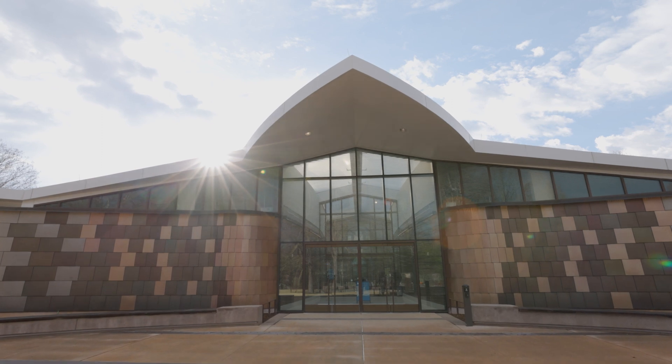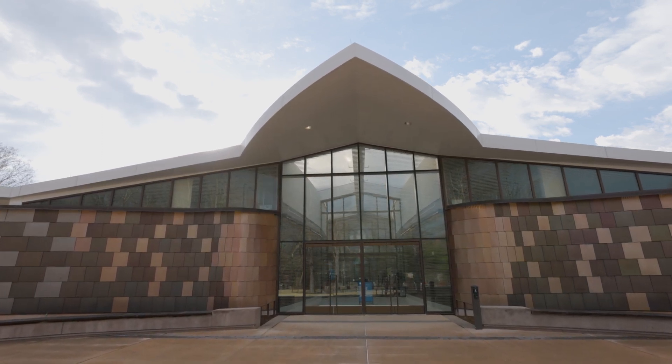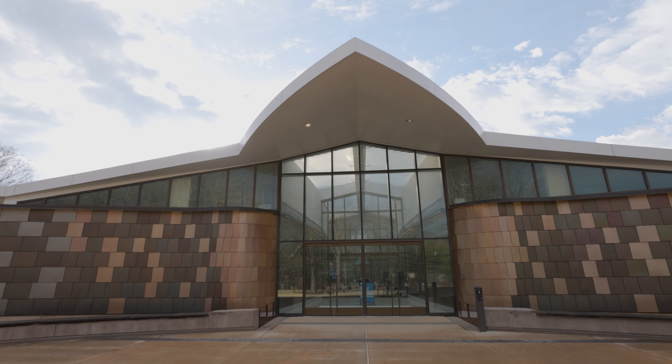Hi, I'm Brian Evans, a lifelong bird lover and conservation scientist.